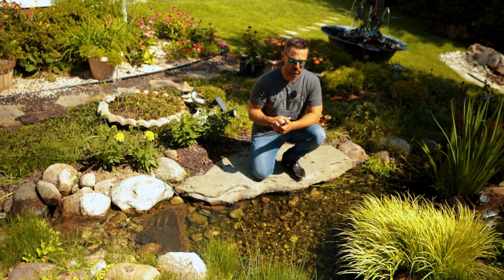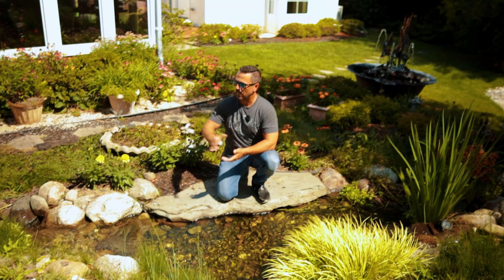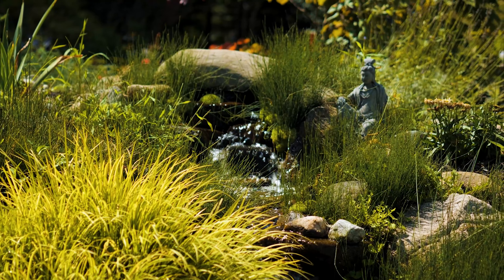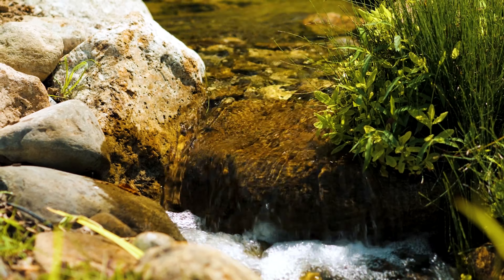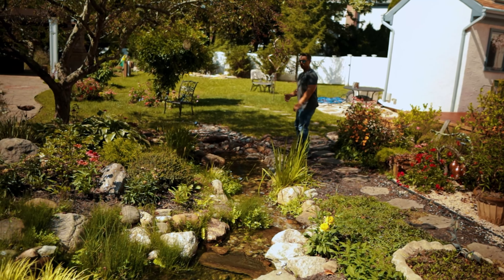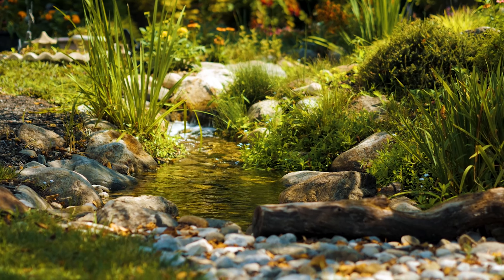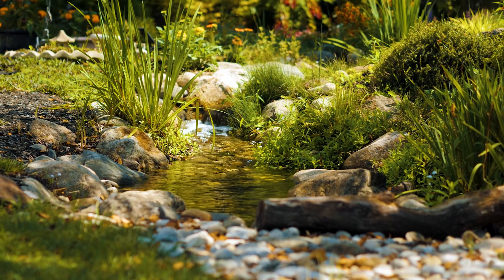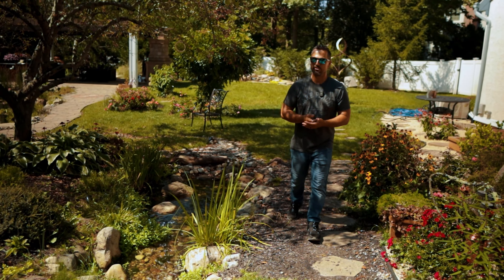This also has a 500-gallon reservoir on it, which is set up for sustainability. The leaders off of the house are feeding into that reservoir — every time it rains, it gets charged up with water and they're not really impacting city water usage. This is another great example of a stream and waterfall that would fit into most suburban backyards. Even with something this size, you're maybe 15 or 16 feet of depth, and from end to end you might be 30 feet long. To create all this landscape with a water feature flowing through it in a 16 by 30 area — I think that's a pretty good job.